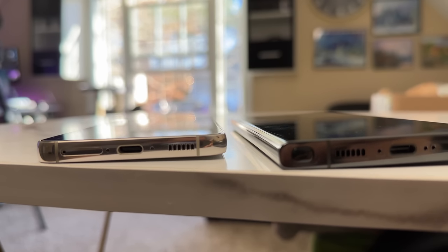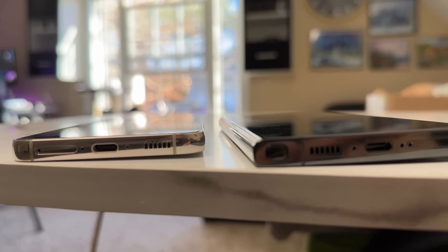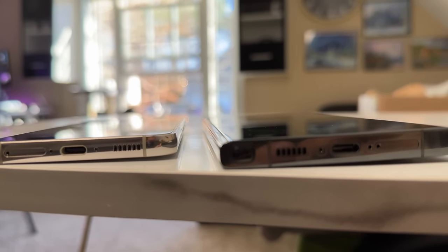Another difference with the displays is that the Ultra has a curved display and the S23 has a flat display. Personally, I prefer flat displays — it just feels better to use in the hand. But I must admit the curved display does have a more premium, luxurious look to it. So it all depends on what you prefer, but personally I prefer flat.